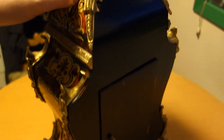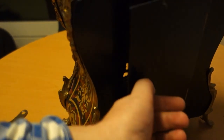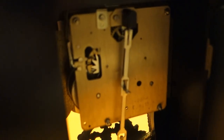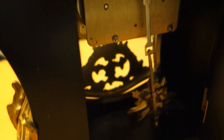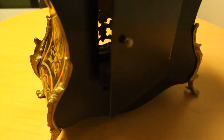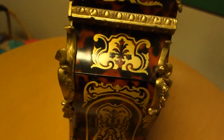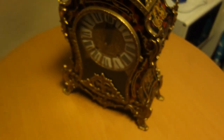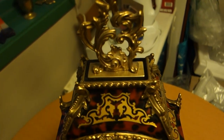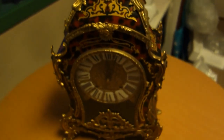Of course you cannot buy something like this today. The hair is black. The pendulum. This is not Chinese, this is more like antique. Beautiful. Heavy. This clock is really heavy.